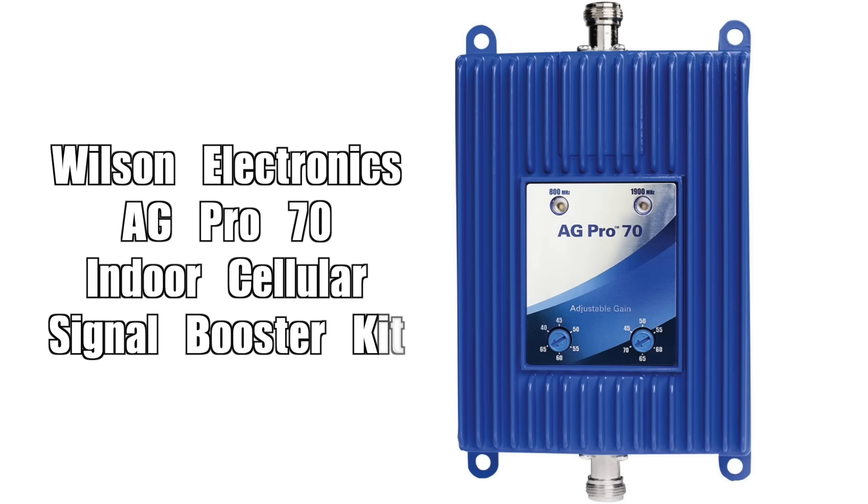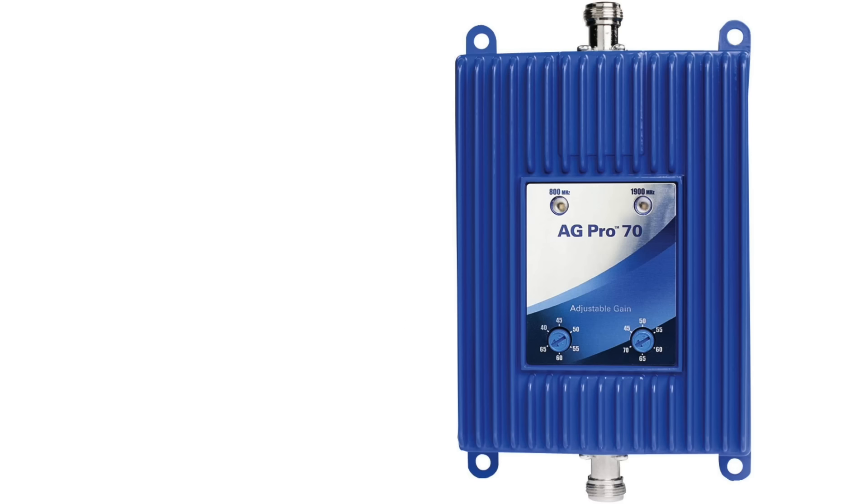The next one: the Wilson Electronics 8G Pro 70 Indoor Cellular Signal Booster Kit. Wilson Electronics, which recently rebranded as weBoost, specializes in gadgets that boost your cell signal.